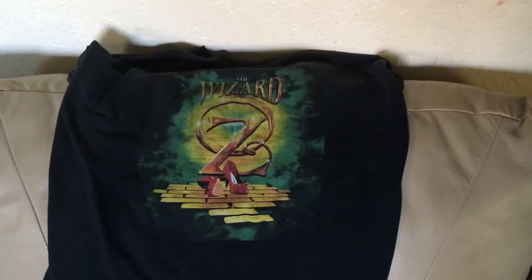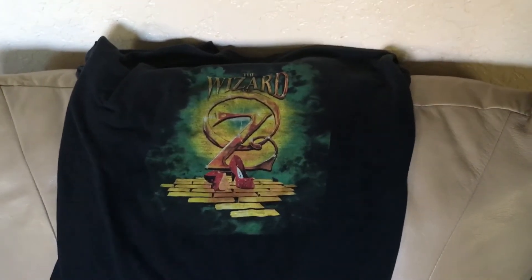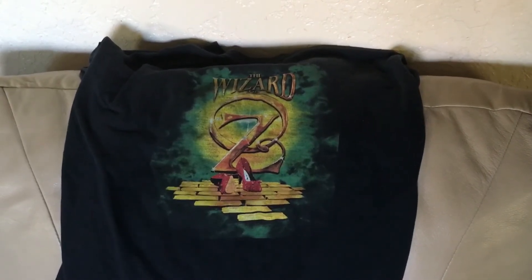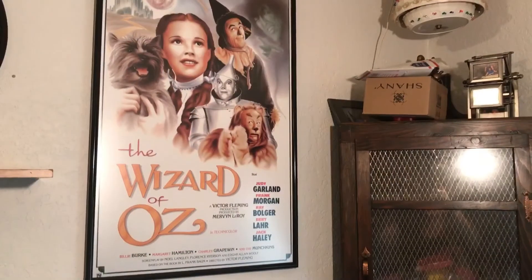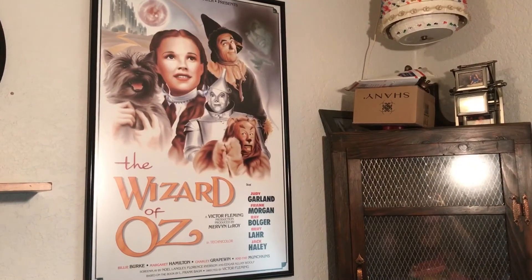I've got a couple more things to show you. Here is a Wizard of Oz shirt that my mother-in-law got me. I do not wear it — I just kept it for my collection. She thought maybe I would wear it but I decided I'm going to keep it for the collection. And then, last but not least, my poster of the Wizard of Oz.